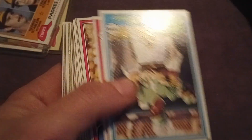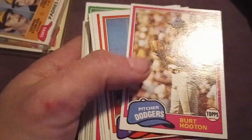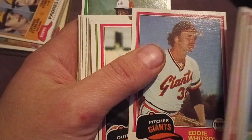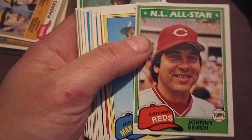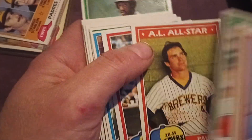Steve Garvey. Just kind of rummaging through what came in. Jack Morris, more Robin Yount, Gaylord Perry. Some decent cards — another Johnny Bench, that one much nicer shape with the corners and surface. Another Johnny Bench, again in good shape.